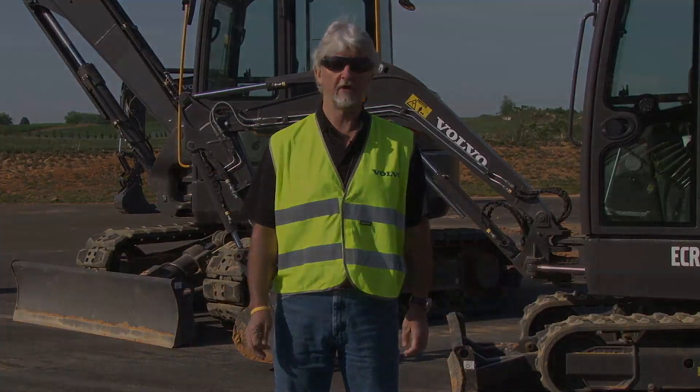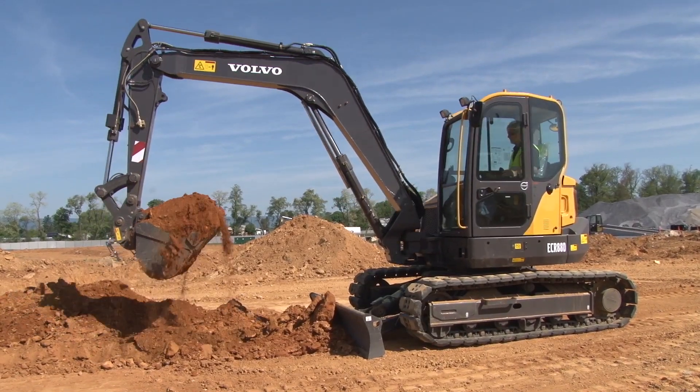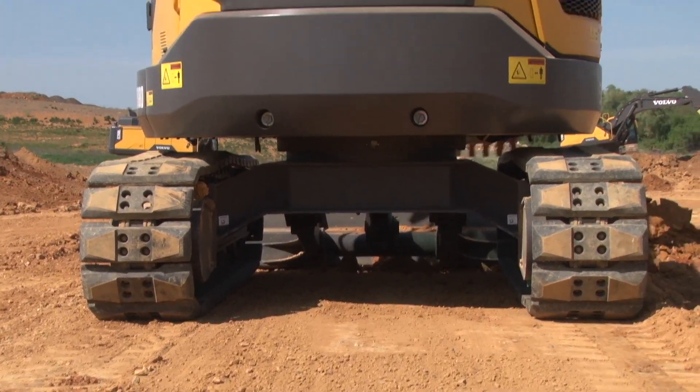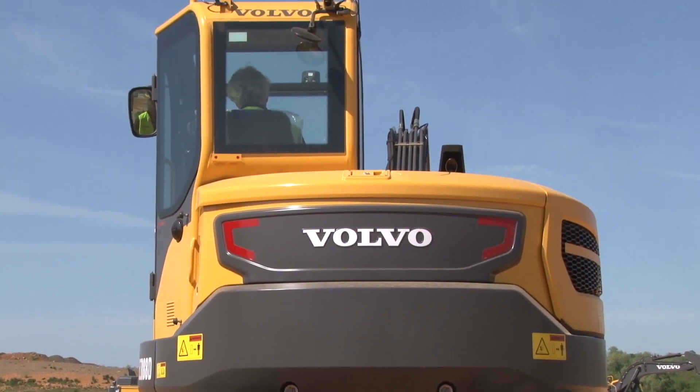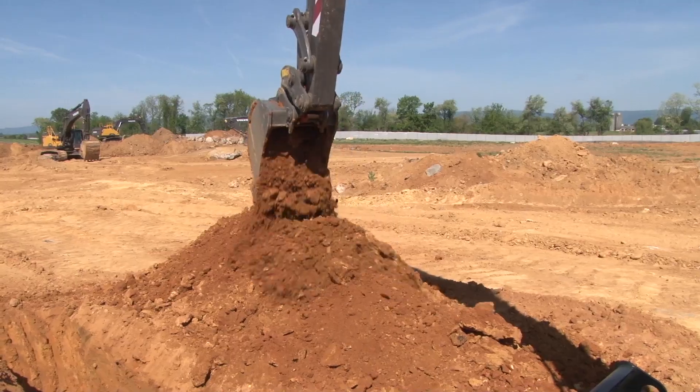Hi, my name is John Comrie. I'm the product manager for Volvo Compact Excavators. All Volvo Compact Excavators, like our larger excavators, have a great reputation for fuel efficiency. One of the reasons we do that is from the load sensing hydraulic pumps, and they are matched to the engine that gives a superior performance and efficiency.